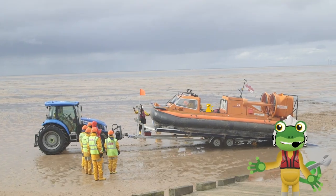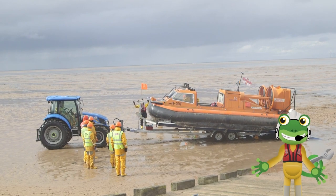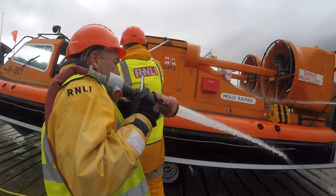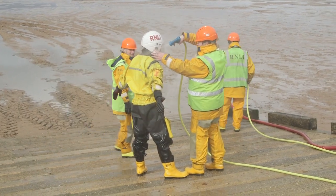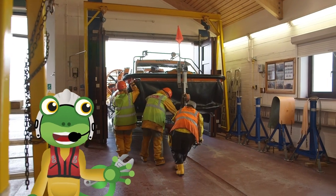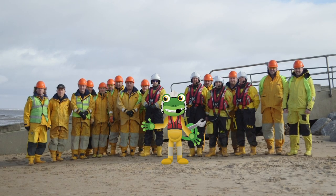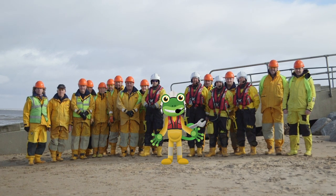Look how muddy the hovercraft is — all that whizzing about in the sand and sea is dirty work! Every time the hovercraft is called into action, the RNLI crew take great care to make sure it's cleaned up and ready to be used again. Here in the nice dry lifeboat station is the perfect place for the hovercraft to sleep for the night. Thank you very much to the fabulous crew from RNLI Hoylake for allowing me to spend the day with them and their amazing hovercraft.